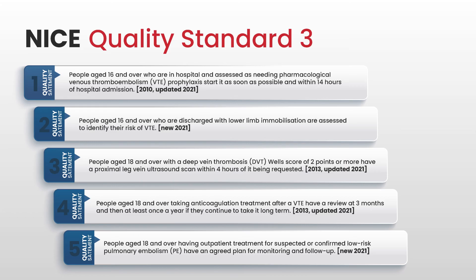NICE has produced a quality standard for venous thromboembolism in adults, published in 2021, updating the standards originally published separately for prevention and for treatment and management of thrombosis. Of the five standards, standard one and standard two relate to prevention of hospital-acquired thrombosis. Standard one states that people aged 16 and over who are in hospital and assessed as needing pharmacological VTE prophylaxis should have it started as soon as possible and within 14 hours of admission. Standard two states that people aged 16 and over discharged with lower limb immobilisation are assessed to identify their risk of VTE. The other three standards relate to treatment and management of VTE.